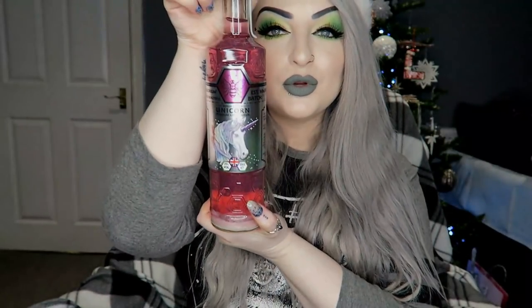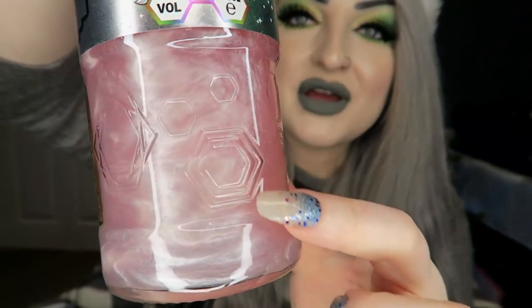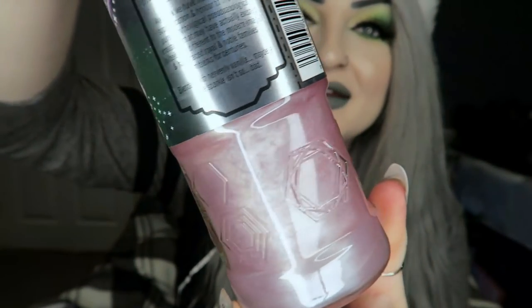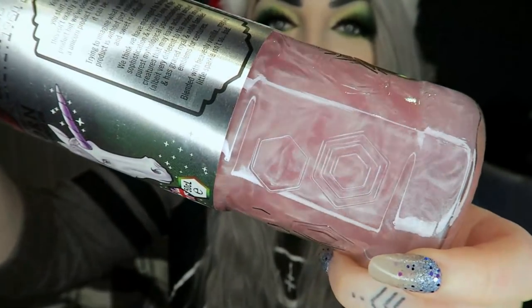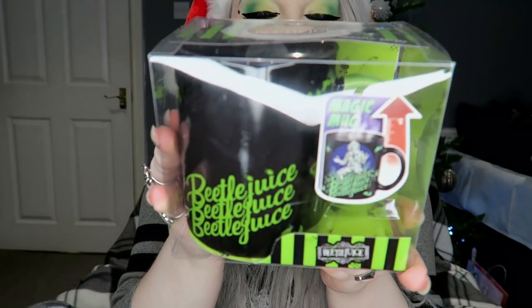Then to go along with that I also got a bottle of the unicorn pink gin which is my favourite — if you watch my Christmas hauls I pretty much always get this. It has this pink sparkle stuff in there and it tastes amazing, so that is my little gin set.